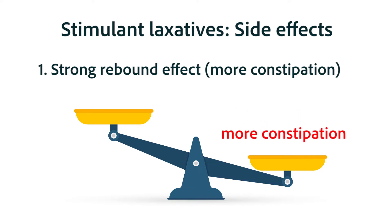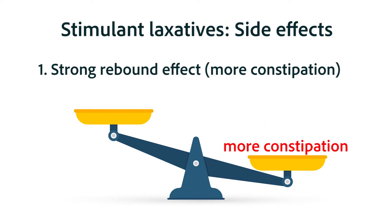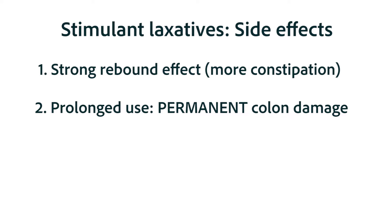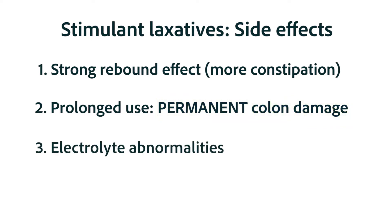The reason for the rebound effect appears to be that the smooth muscle cells in the intestines adapt to that strong stimulation and then start needing that degree of stimulation, so the inherent movement of the GIT decreases dramatically. Another side effect with prolonged use is that it can damage the colon, making it less able to move feces through on its own — and that is a permanent effect. Finally, the stimulant laxatives are associated with severe electrolyte abnormalities in many cases.